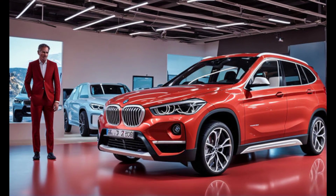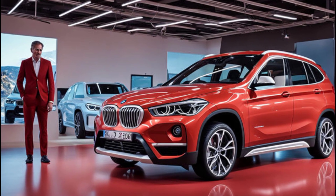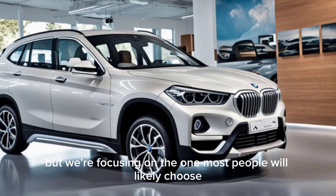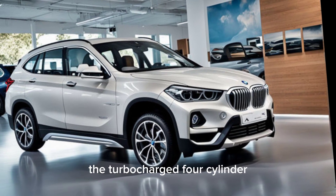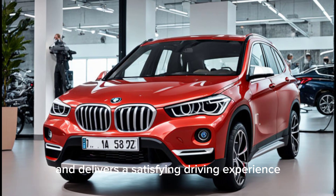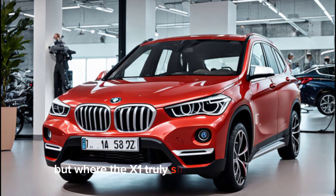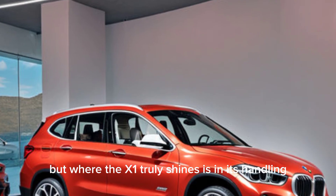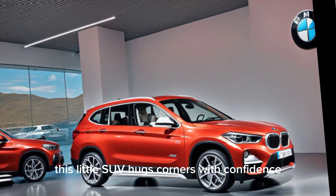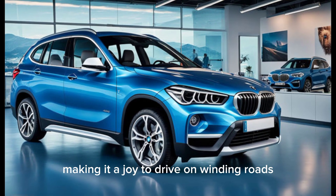Let's talk about what really matters — how this thing drives. The X1 is expected to come in a few engine options, but we're focusing on the one most people will likely choose: the turbocharged four-cylinder. It provides perky acceleration and delivers a satisfying driving experience. Where the X1 truly shines is in its handling — thanks to its sharp steering and well-tuned suspension, this little SUV hugs corners with confidence. It feels planted and responsive, making it a joy to drive on winding roads.